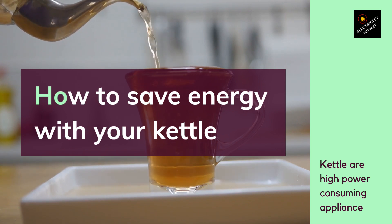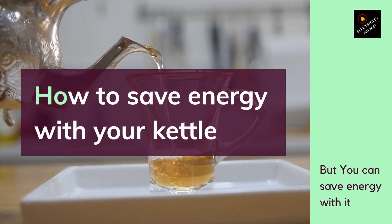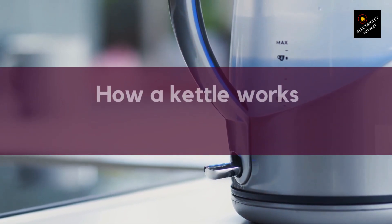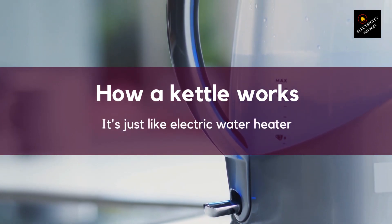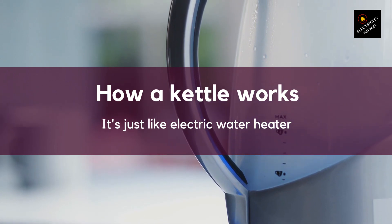In this video, we'll explore how kettles work, why they use so much power, and how you can reduce their energy consumption. A kettle consists of a heating element, a thermostat, and a switch. When you switch on the kettle, the heating element heats up the water until it reaches boiling point, at which point the thermostat switches off the heating element and the kettle switches off automatically.